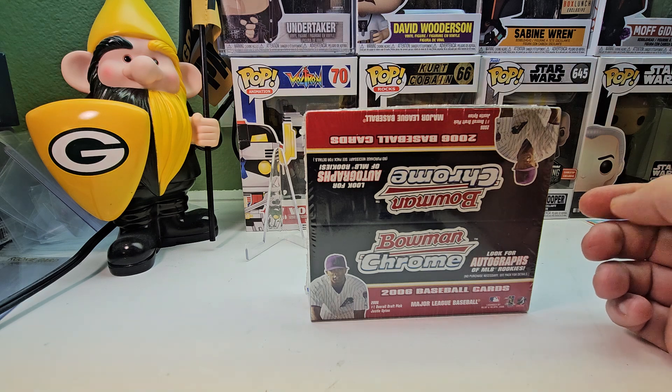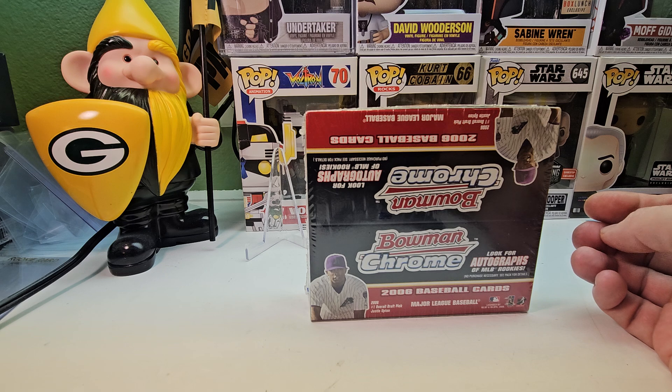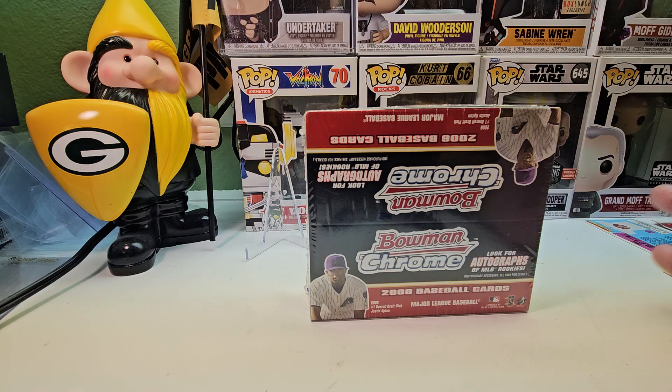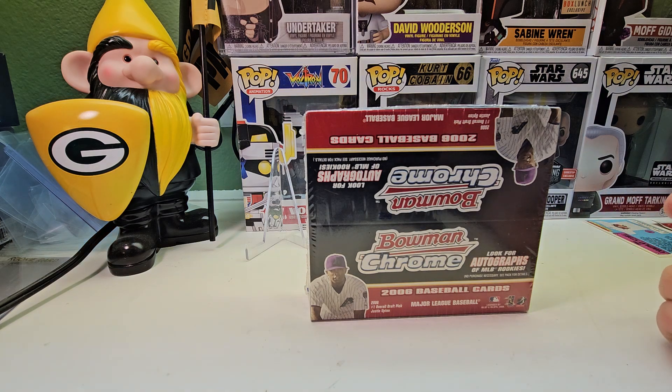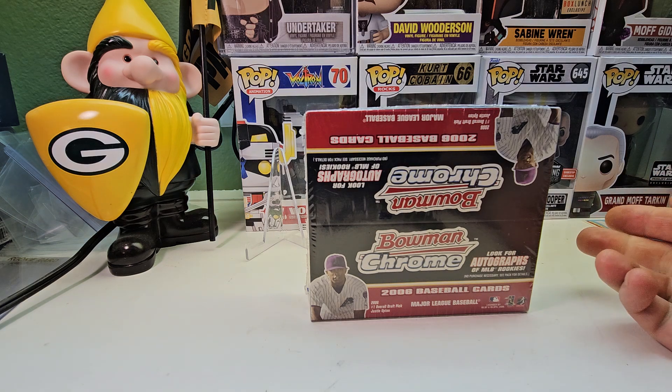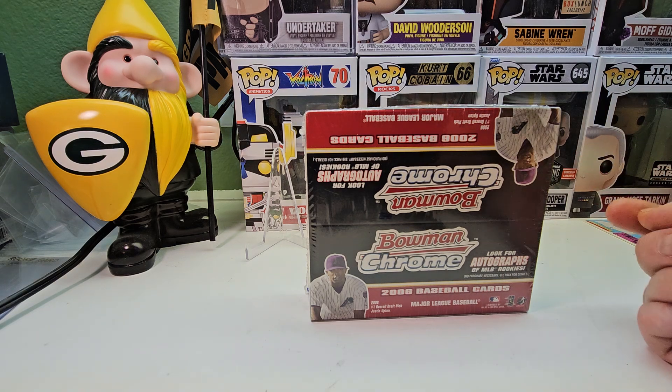Some of the notable names include Prince Fielder, Justin Upton, Brandon Wood, and Kenji — that Asian catcher for Seattle back then. I don't know how to pronounce his name. There are a couple other good players from back in the day, not so much anymore, but just trying to get some more base cards for the set and maybe get lucky with an autograph.